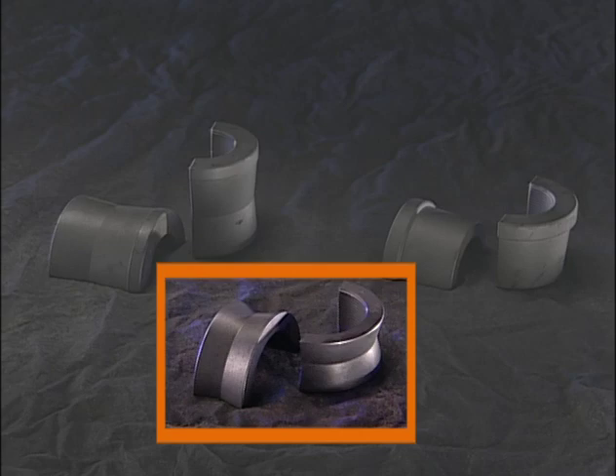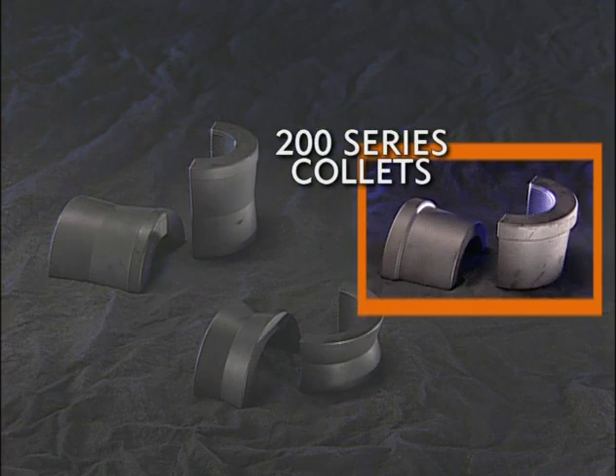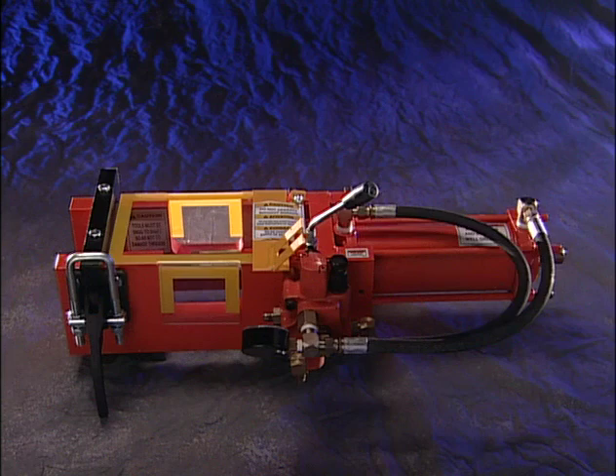If you have a bender that was built before 1981, it came with the 200 series collets. These collets were only tapered in one direction, which allows very limited swedger operations. If your machine uses these 200 series collets, Huth recommends you convert to the new swedger box. The newly designed swedger box can be retrofitted to any age machine and will allow you to use the newest collets and tooling. It also comes equipped with a larger cylinder for more power, especially for reductions on 3-inch diameter tubing. Contact Huth for conversion information.